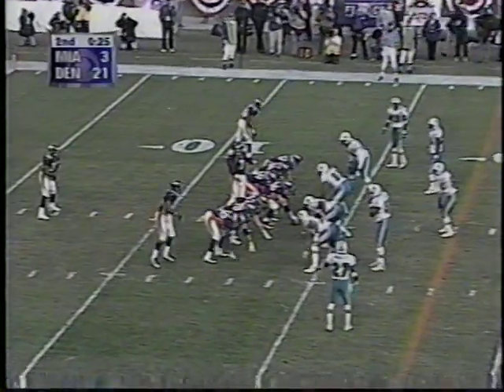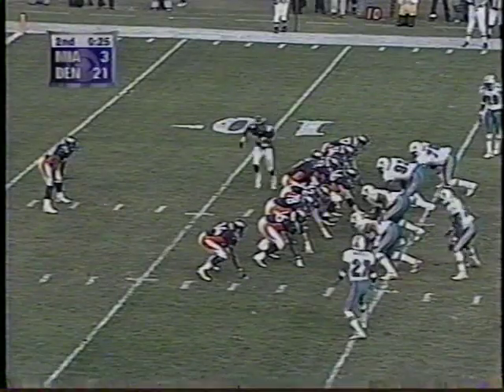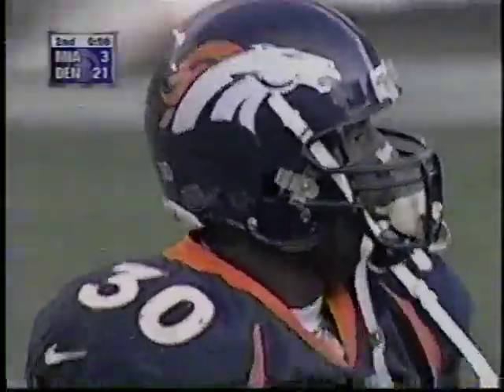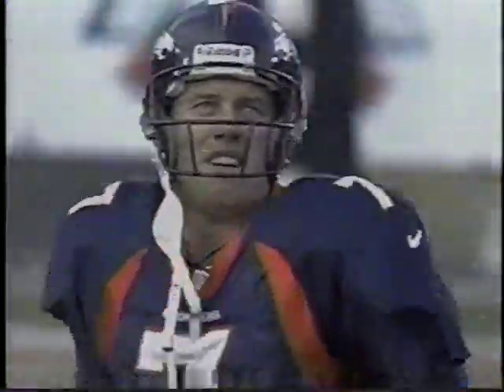25 seconds remaining, third and four for Elway. Davis coming at you again — tucks it back, the 20, 25-yard line, and that's a first down. But in all likelihood, that'll be the last play of the first half. Just another good example of the backside of the defense not doing the job for the Miami Dolphins. The Broncos will let the clock run out. And that is the end of the first half. Our halftime score: Denver 21, Miami 3.